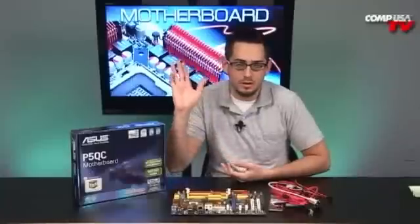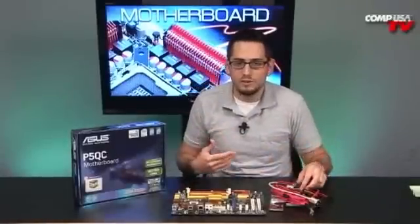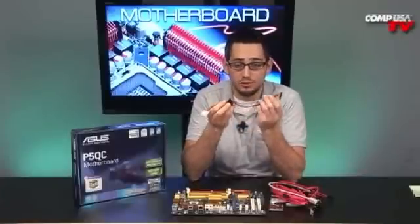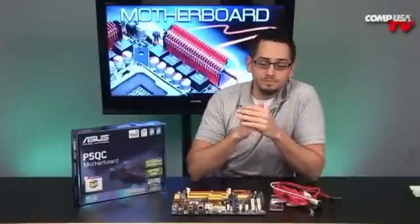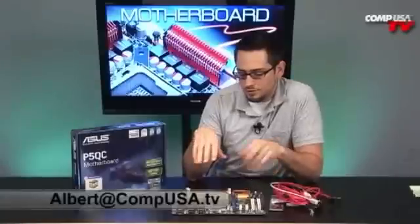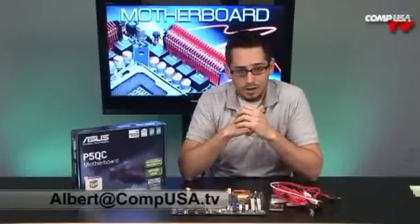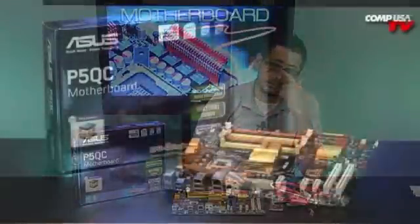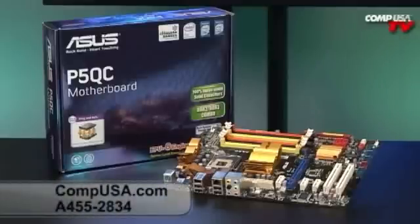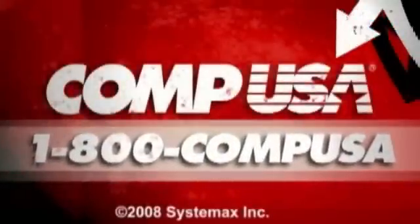Also included is a 4-pin Molex to dual SATA power adapter, so older power supplies can run newer SATA drives. All in all, this is a great board for someone upgrading slowly — use your old RAM, processor, and video card now, then move to a PCIe 2.0 card, a fast-frontside-bus processor, and high-end DDR3 RAM as prices drop. Awesome future-proof board. For more information on the ASUS P5QC Intel Socket 775 motherboard, visit CompUSA.com and search A455-2834, or call 1-800-COMP-USA 24/7.